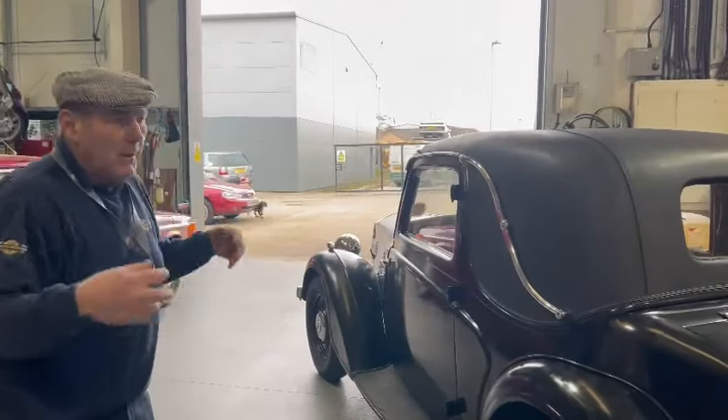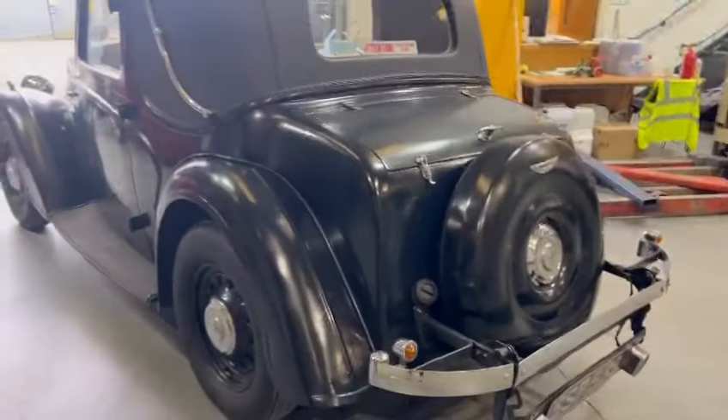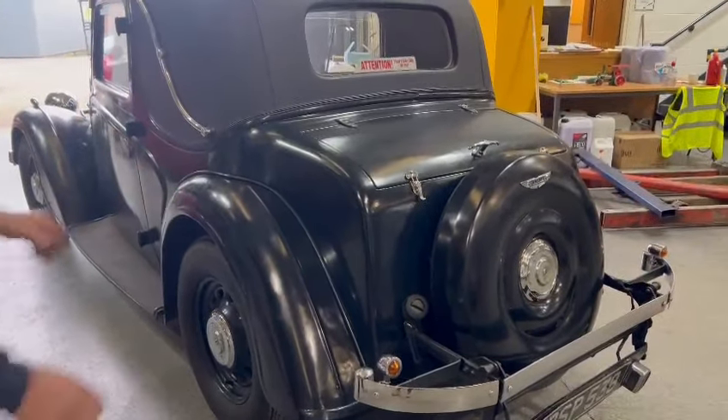Because with the paint, you can see what you're going to do. You can see what you're into. You can work out the expense. Chrome all good. Spare wheel cover — look at that. That's lovely, isn't it?